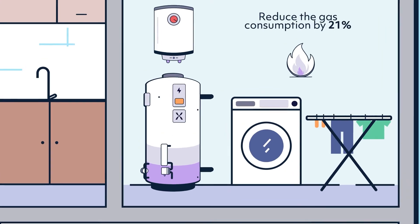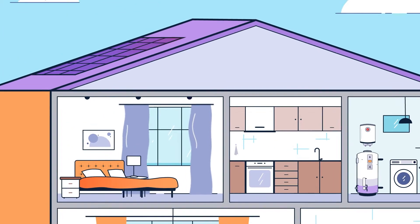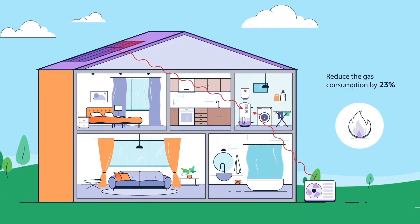This can reduce gas consumption by as much as 21%. The same tank can also connect to solar PV and/or a heat pump, delivering even more energy savings.